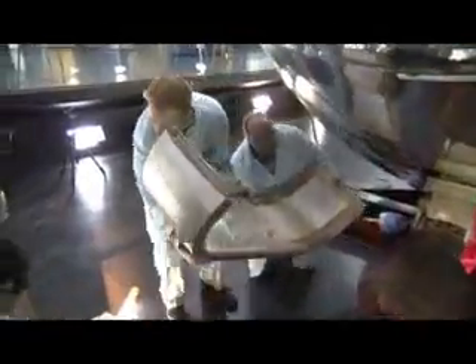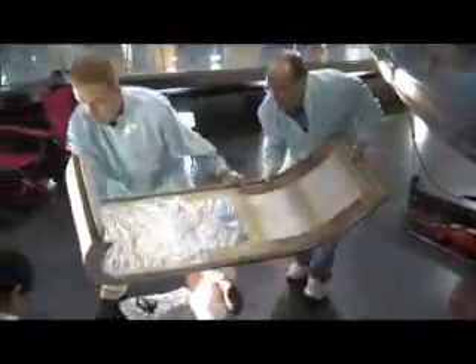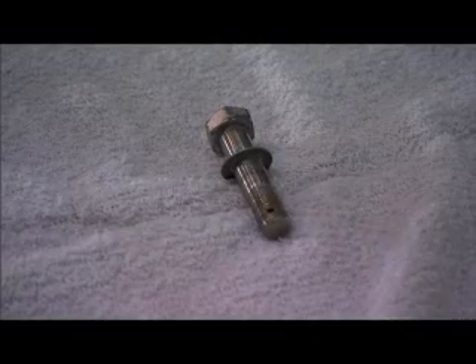They worked with surgical precision to remove the housing, an aluminum box about the size of a file cabinet, sometimes using only their gloved fingertips for tools. Every action was photographed, videotaped, and documented.